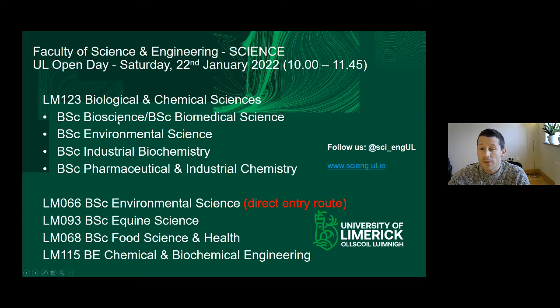The exit streams include a BSc in Bioscience, with an option in fourth year to move into a BSc in Biomedical Science — doing the common first year in LM123, then second and third year in Bioscience, and fourth year in Biomedical Science. Beyond that, there's the BSc in Environmental Science, the BSc in Industrial Biochemistry, and the BSc in Pharmaceutical and Industrial Chemistry.